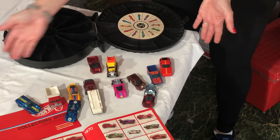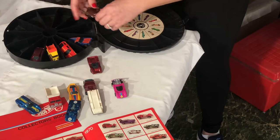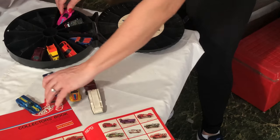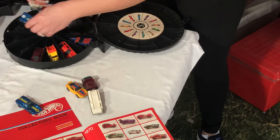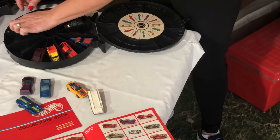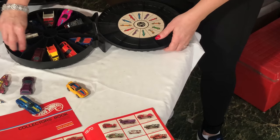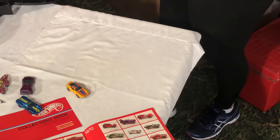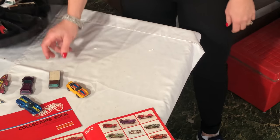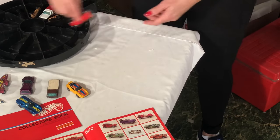If you need to see anything better, you can always freeze it. There's not that many in this one. It's not a redline but it's cool. These are not redlines. This is a really early one — a really ugly car.